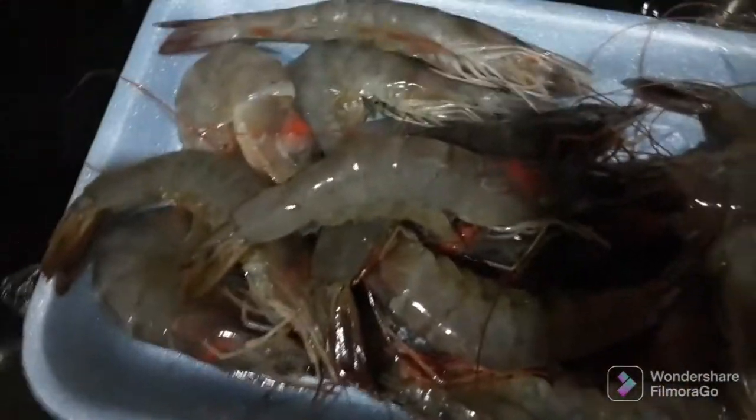I will wash them and then cook, and I'll also cut some of the legs — some of this, you see it's so long — so I'll just cut this, and then I'll be ready to cook.